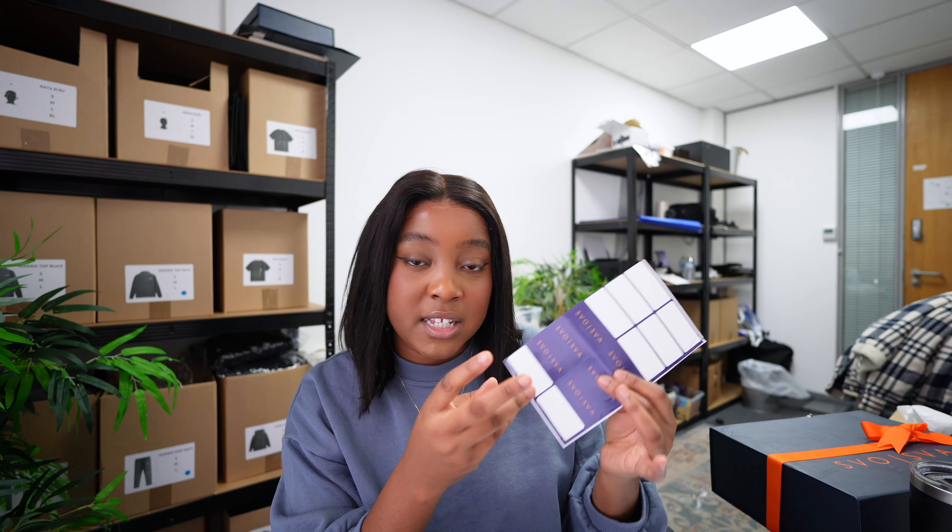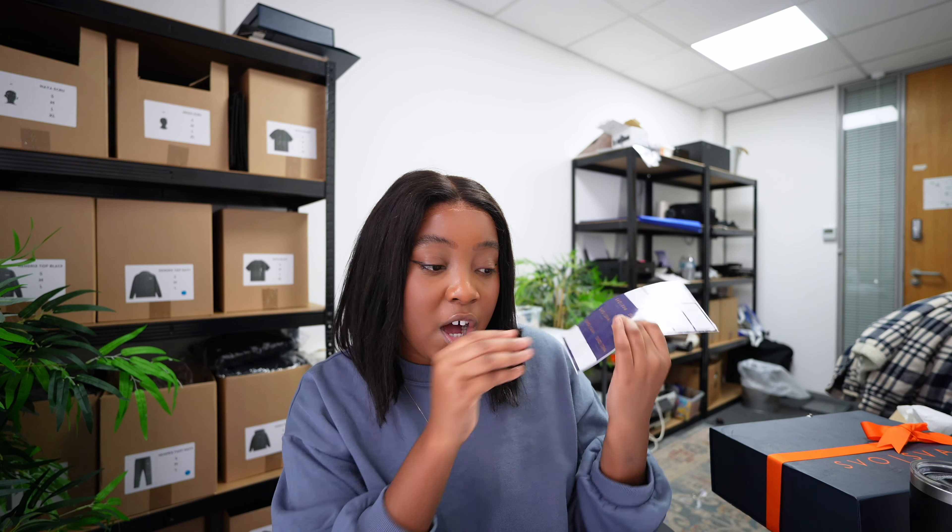The next thing to think about is stickers. If you're using tissue paper, you'll need something to secure it together so it looks cute. My stickers are, again, in my brand colours. Having brand colours throughout everything sets your brand apart from others — it makes it recognisable and shows that you've actually put thought into your branding. When I'm talking brand colours, it's your packaging and website; I'm not saying all your garments need to be navy blue and orange. Stickers add that element of luxury to your packaging.